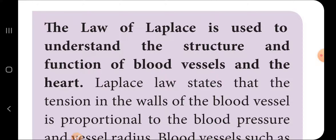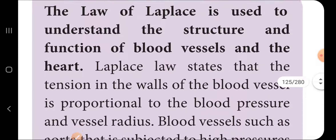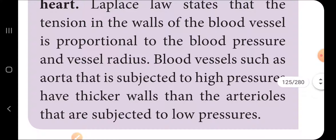The Law of Laplace is used to understand the structure and function of blood vessels and the heart. It states that the tension in the walls of blood vessels is proportional to the blood pressure and the vessel radius. Blood vessels such as the aorta, which are subjected to high pressure, have thicker walls.